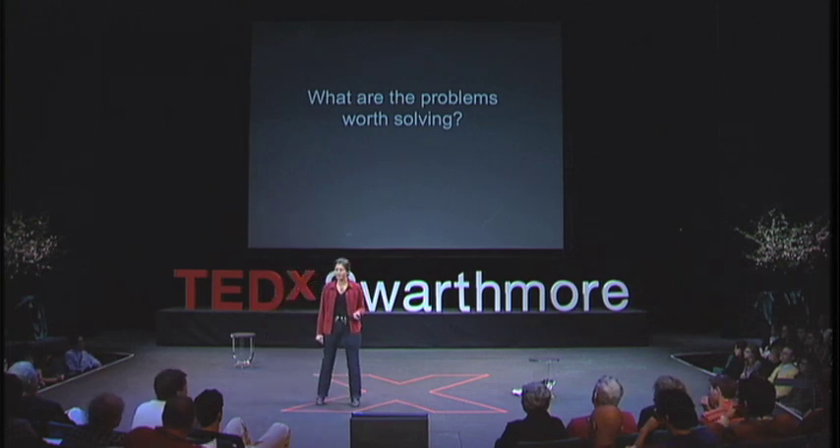The future of human-machine interaction depends upon us saying yes to both empathy and innovation. As an engineer and entrepreneur, I say yes to solving problems where humans and machines interact, where innovation and empathy meet, and where love and need are one. Robert Frost says this best in the last stanza of 'Two Tramps in Mud Time': 'But yield who will to their separation — my object in living is to unite my advocation and my vocation, as my two eyes make one in sight. Only when love and need are one, and work is play for mortal stakes, is the deed ever really done for heaven and the future's sakes.' Thank you.